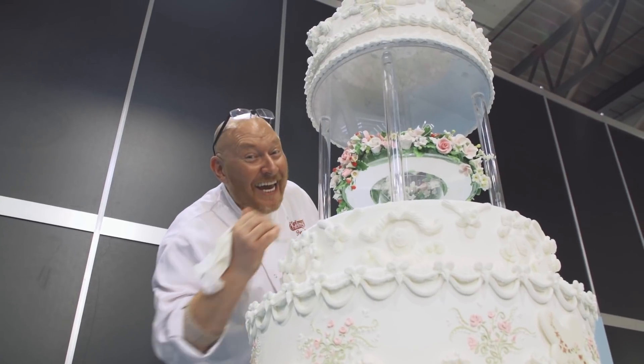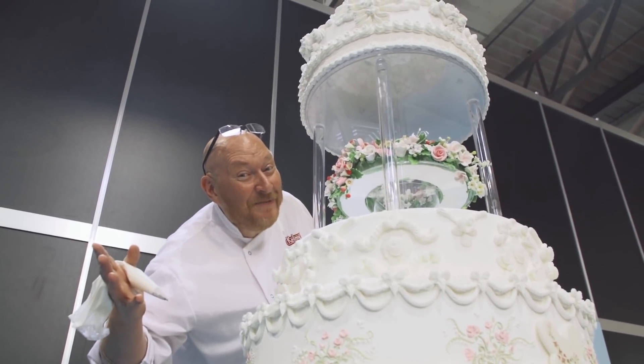Hi, my name is David McCaffrey and I'd like to welcome you to Cake Dreams here in Germany.